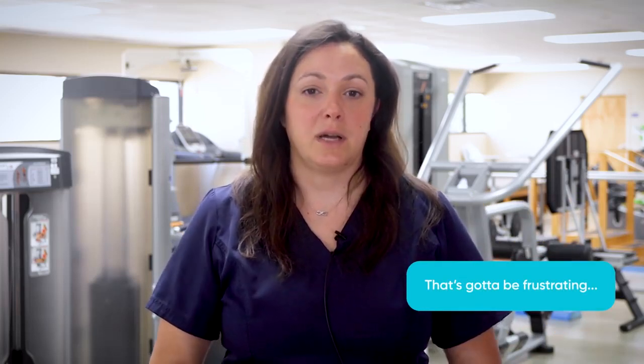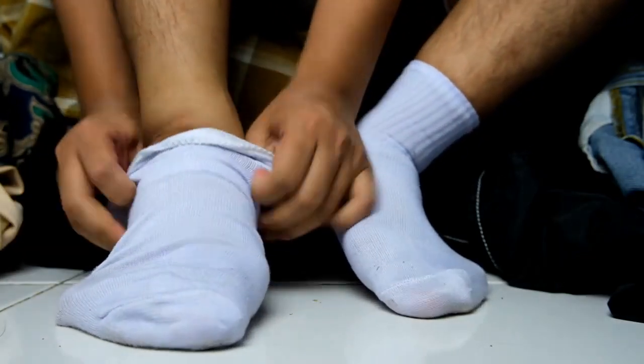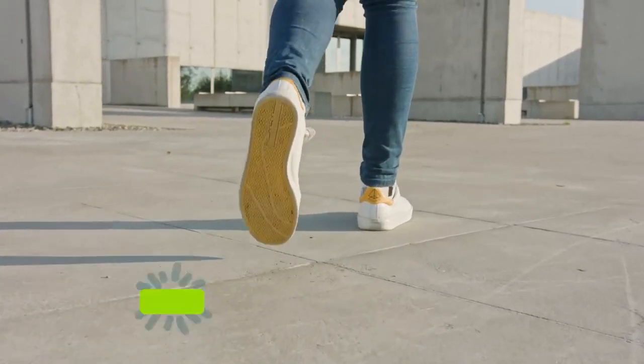I had a patient that had a severe stroke. When he arrived at the clinic the first day, he was unable to walk, unable to put his shirt on, unable to put his socks and shoes on. And through a combination of physical therapy, occupational therapy, and speech therapy, he is now able to put on his shirt and button it, put his socks and shoes on, and walk around without any sort of device.